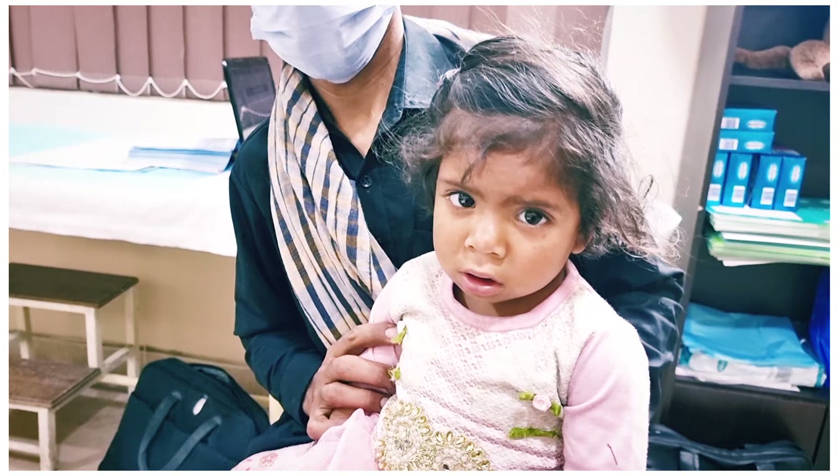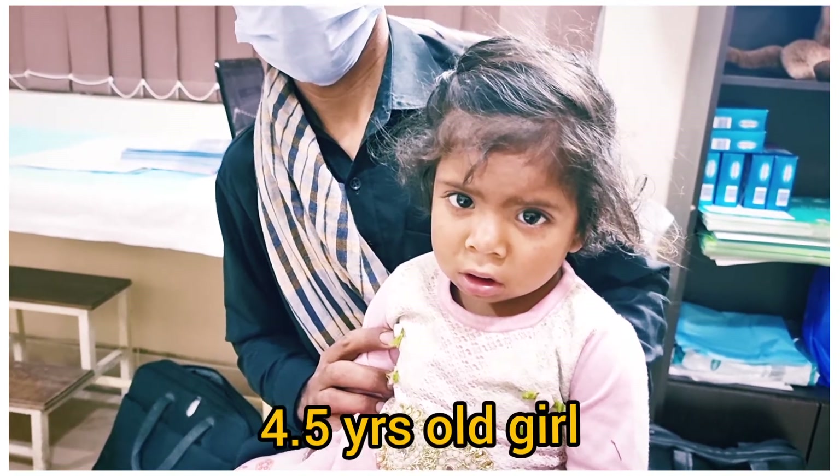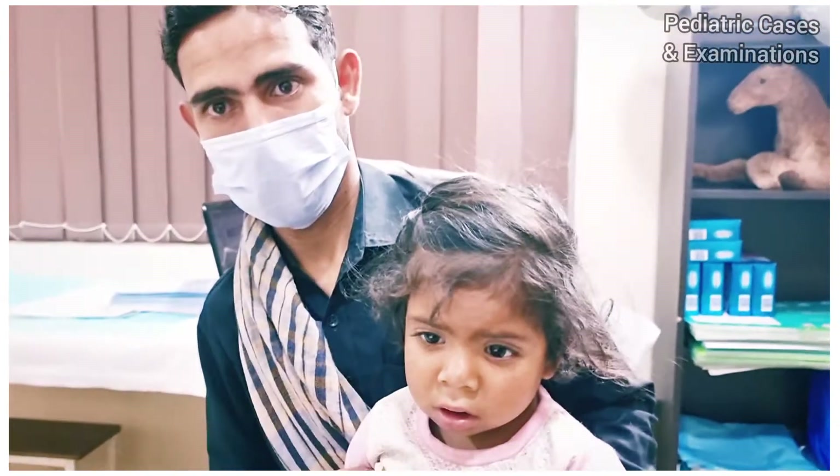As-salamu alaikum. I am Dr. Junaid Jahangir Abasi and today we have a four and a half year old girl who presents to me with constipation.